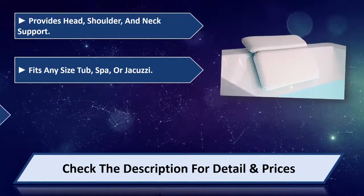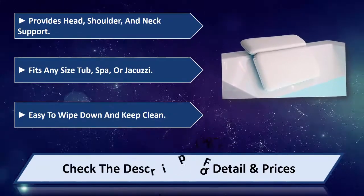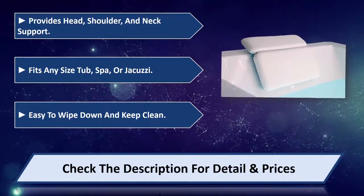Fits any size tub, spa, or Jacuzzi. Easy to wipe down and keep clean. Please check the description for detail and price.